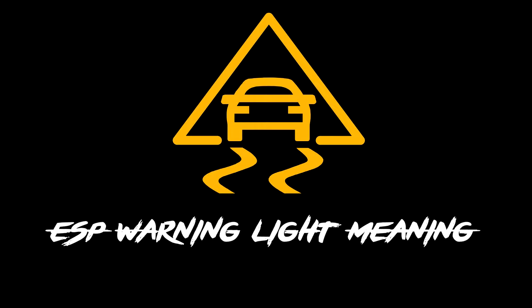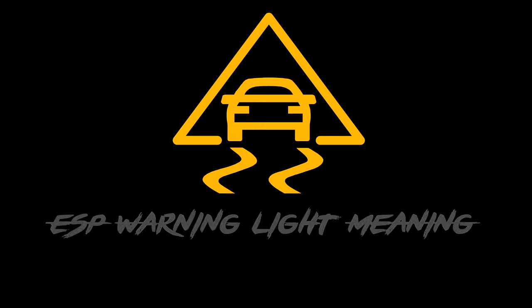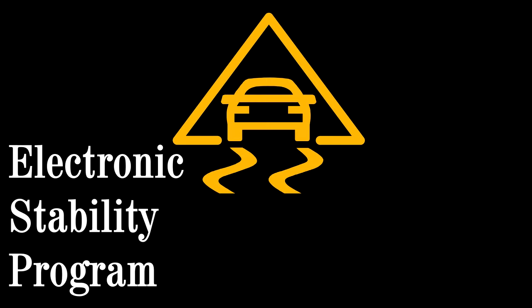What does the ESP warning light mean? This warning light will usually look like the image of a car swerving. ESP stands for Electronic Stability Program and is designed to improve car stability when driving on problematic surfaces.